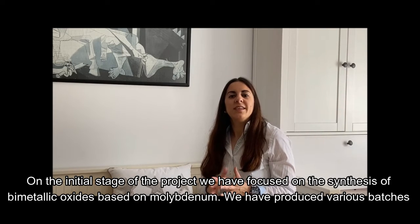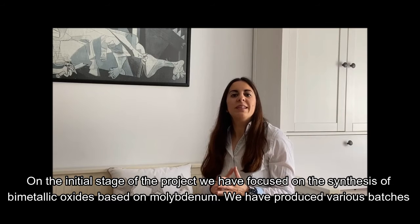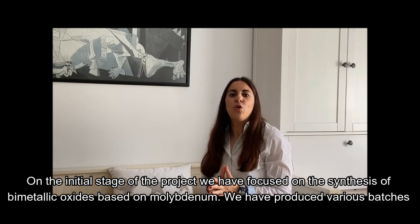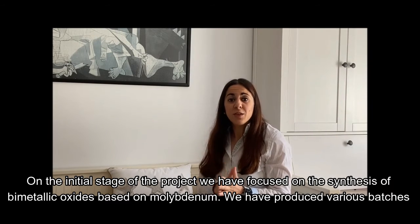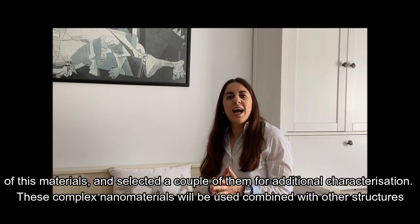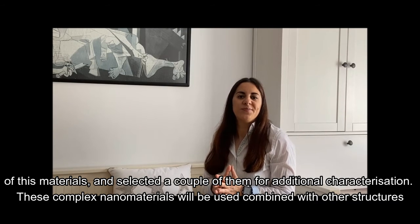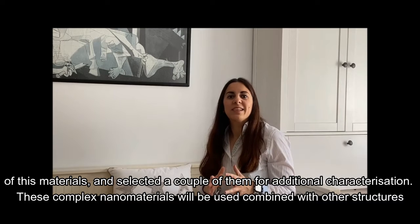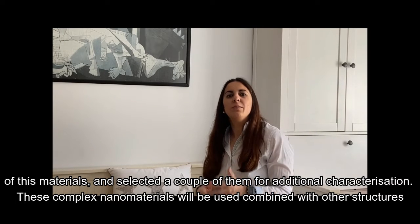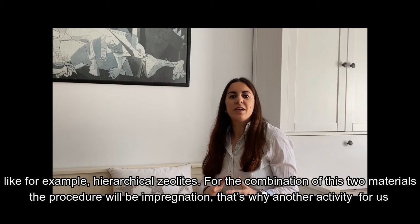Concerning this initial stage of the project, we have been focused on the synthesis of bimetallic oxides based on molybdenum. In fact, we have produced various batches of these materials and selected a couple of them for additional characterization. These complex nanomaterials will be used combined with other structures, like hierarchical zeolites.